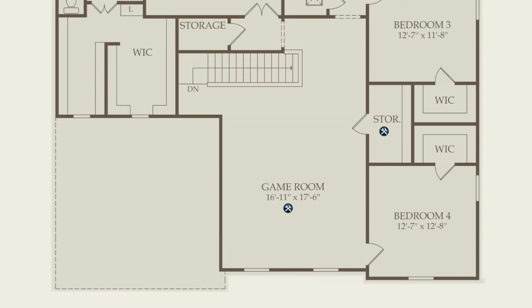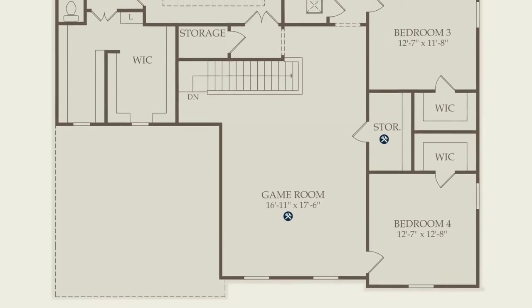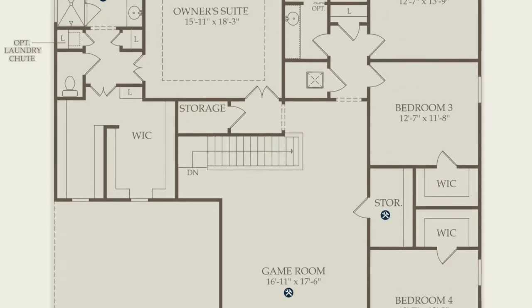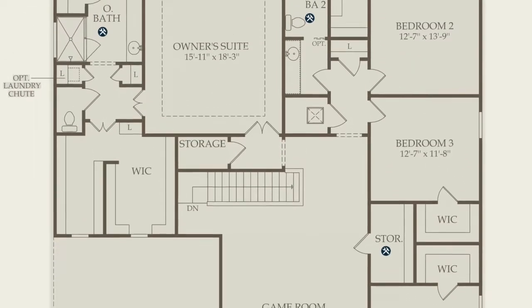Looking at the second floor, we come up and we're welcomed by a game room or loft. Then on the right side of the home, we have bedrooms two, three, and four. All of them have walk-in closets. There's a full bathroom that they share.